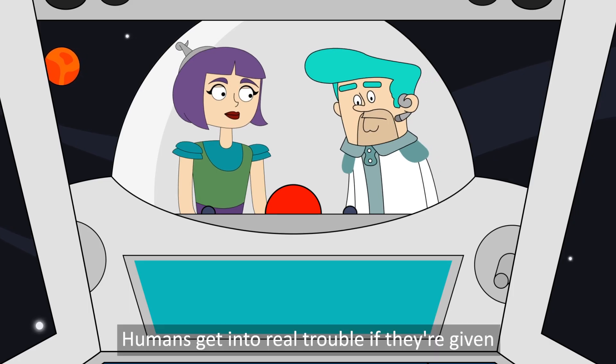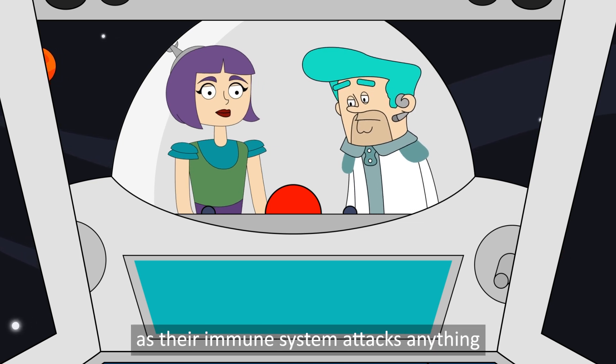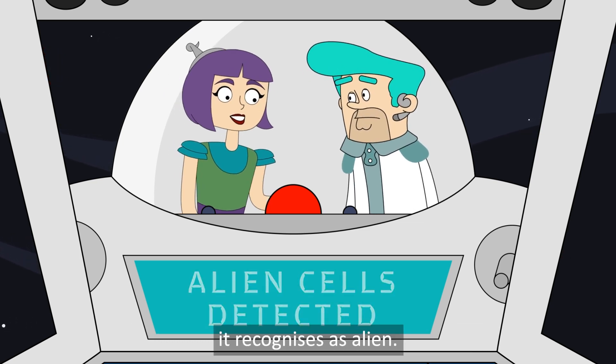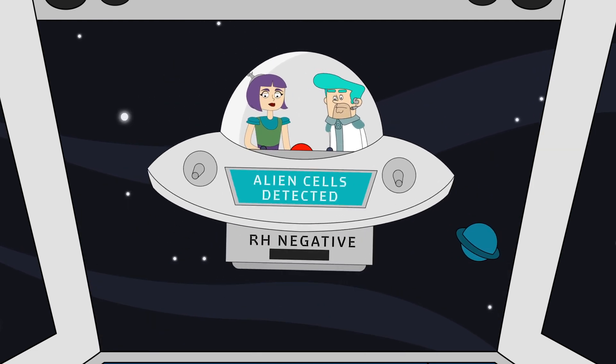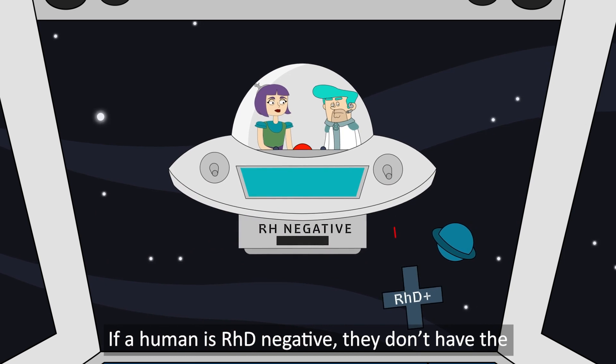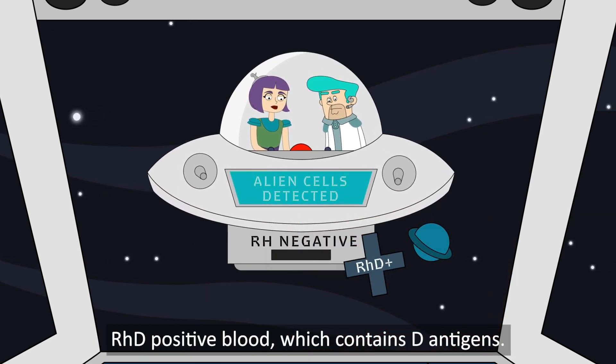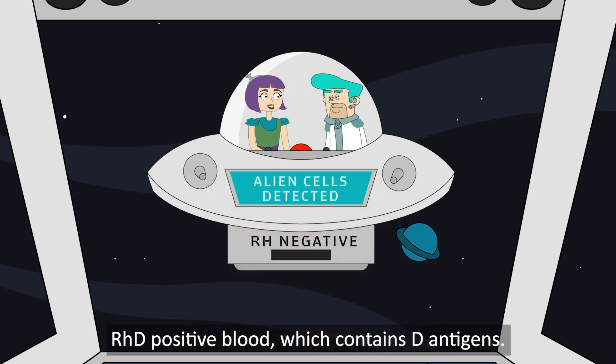Humans get into real trouble if they're given the wrong type of blood, as their immune system attacks anything it recognizes as alien. If a human is RHD negative, they don't have the D antigen in their blood, and their body will reject RHD positive blood, which contains D antigens.